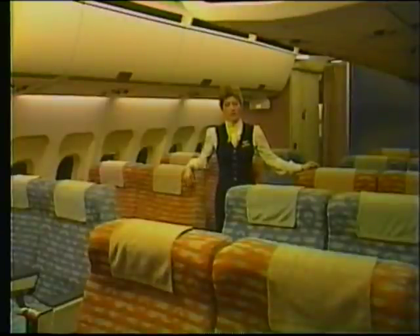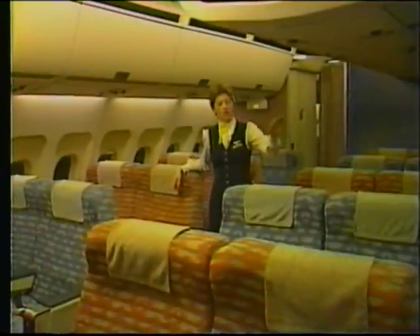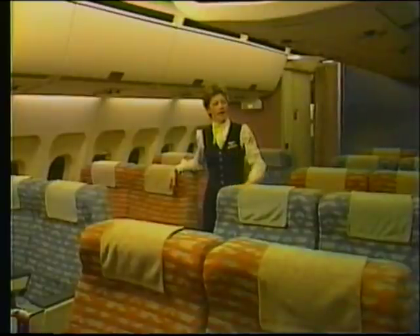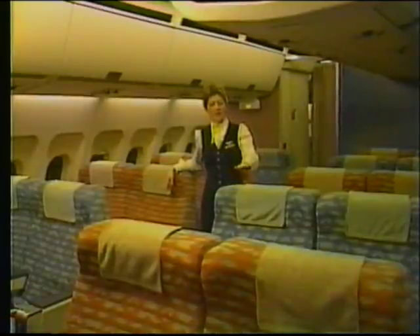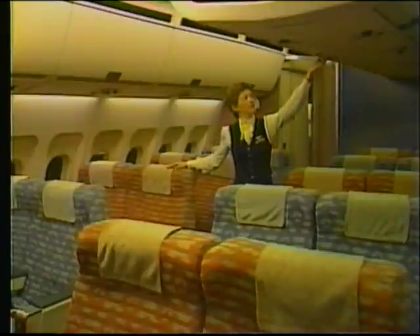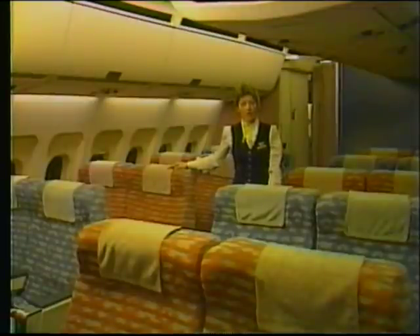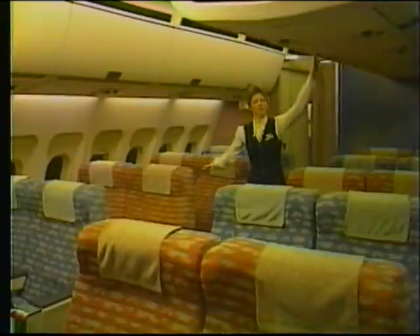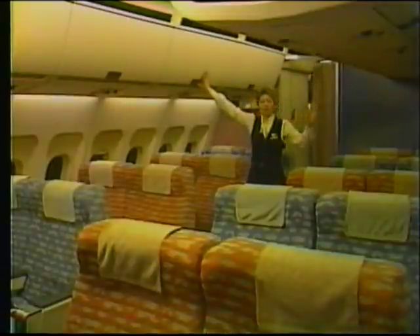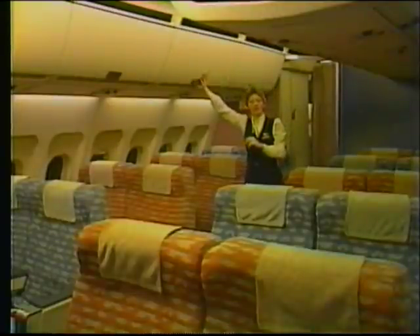The first class cabin holds 26 passengers in non-sleeperette seats. The seats are arranged in a 2-2-2 configuration and are lettered AB on the left, EF in the middle, and HJ on the right. Above each seat is an individual reading light switch, the flight attendant call button, and located in the armrest is the seat recline control button and the passenger tray table. Overhead, you see bins that run both in the center and along the sides, running the entire length of the aircraft.